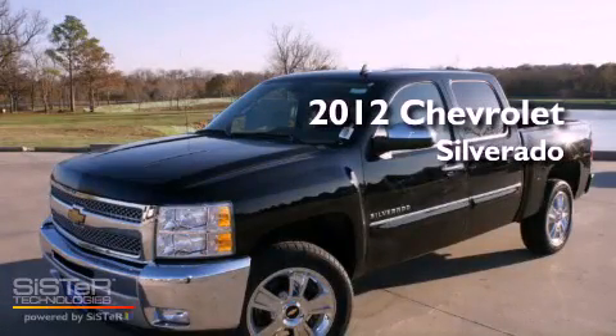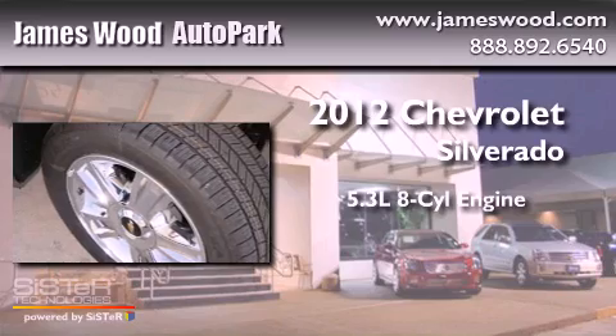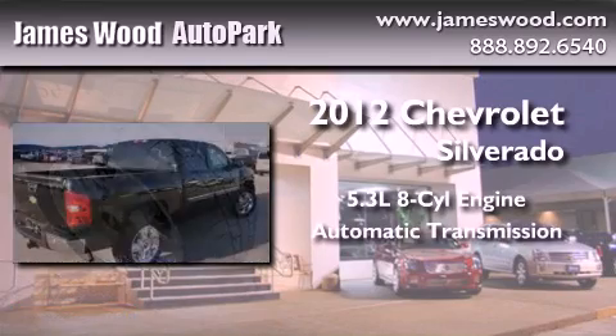This is a brand-new 2012 Chevrolet Silverado. It has a 5.3-liter 8-cylinder engine and an automatic transmission.